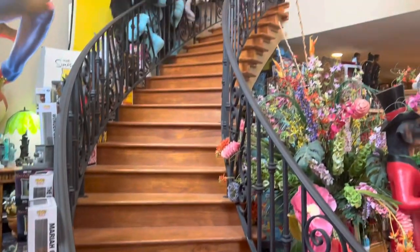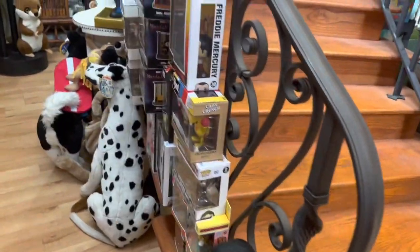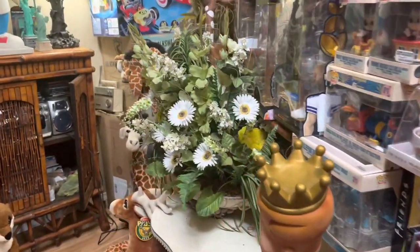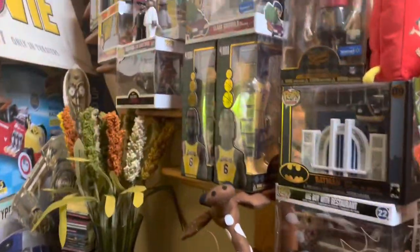Today we're down in the Toy Museum in Crystal Springs and we are going to value this section behind the staircase. It's kind of like a hidden cubbyhole, but it's loaded with all kinds of good stuff — a lot of Pop Funkos, a lot of Melissa and Doug plush, just some really cool items. We're going to take it all piece by piece and see what the value is.